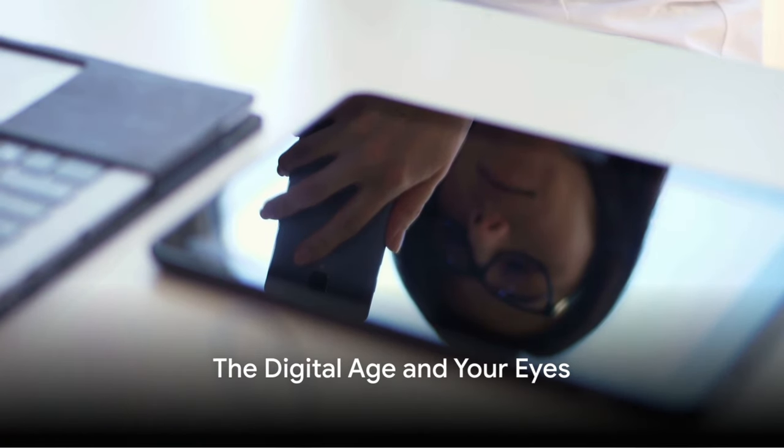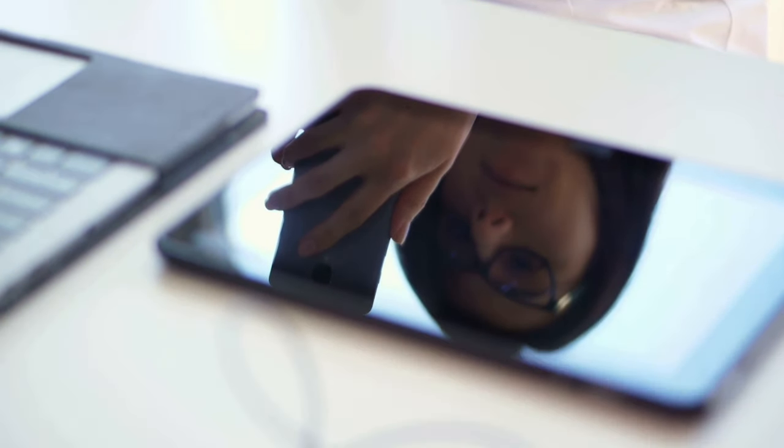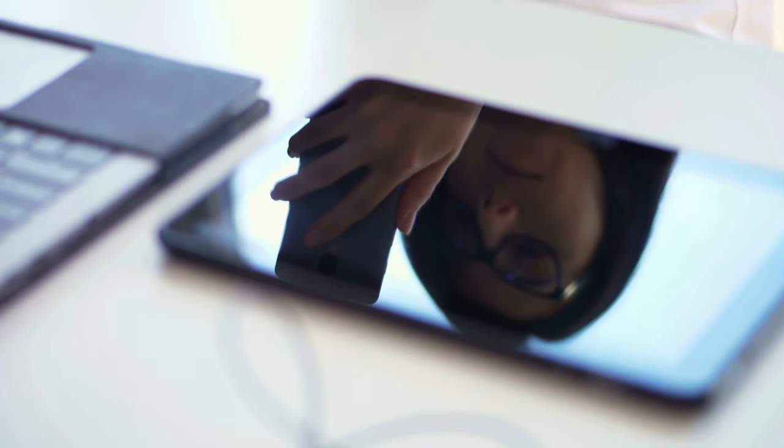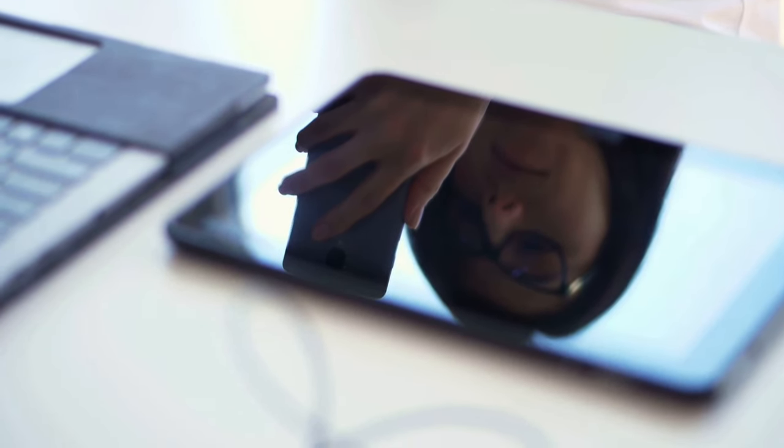Do you spend a lot of time in front of a screen and worry about your eye health? In this digital age, our eyes are working overtime like never before. But fear not, there are strategies to help keep those peepers in peak condition.